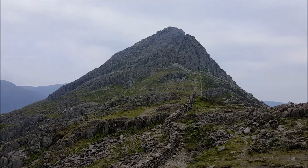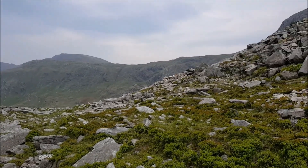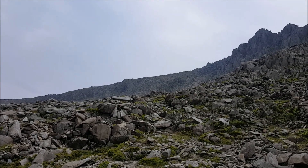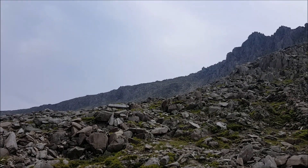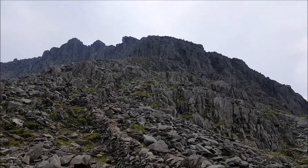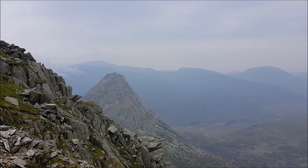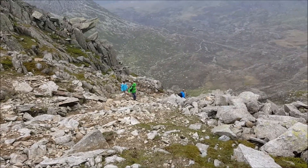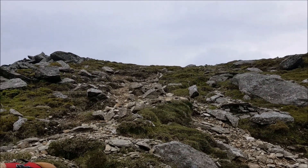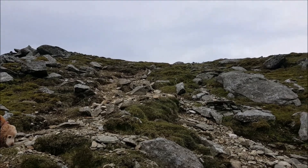There's Tryfan — it doesn't look very busy, it's very windy, a few people there. So I'm going to go this way now, up the scree, heading up there. We're at the top of the scree, come all the way up there. There's Tryfan. It's better back as well. Very windy — I'm going to put my top on.